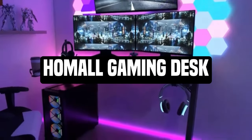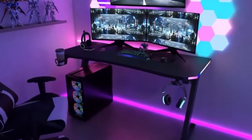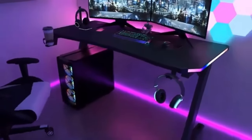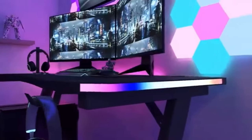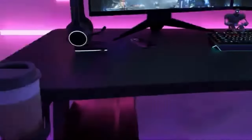Number 1: Home All Gaming Desk. The Home All Gaming Desk 2025 is an excellent addition to any gamer's setup, combining style, functionality, and ergonomic design. This desk was designed with a gaming fan in mind and is engineered to improve the gaming experience.